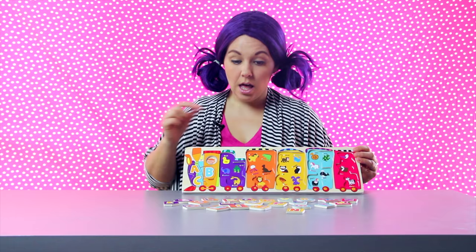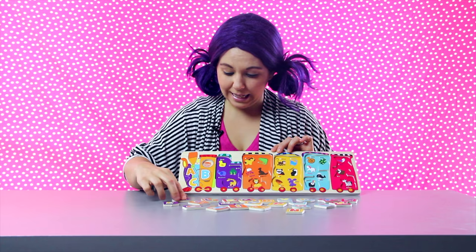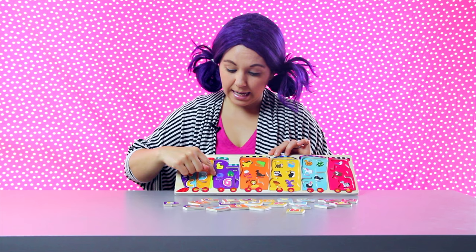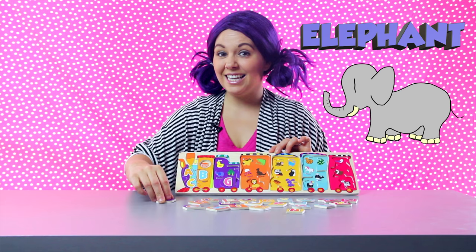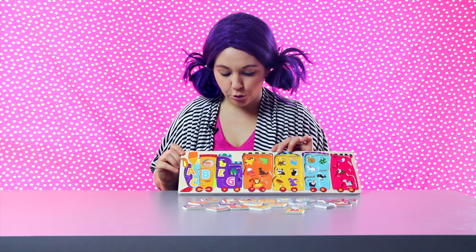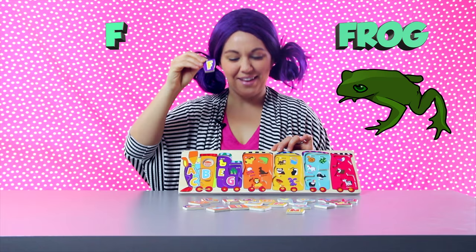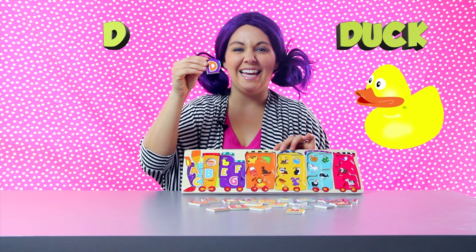Let's move on to our purple train car. I see the letter G — giraffe! That starts with the letter G. E — the next animal I see is an elephant. Elephant starts with the letter E. We have two more pieces in our purple train car. This is the letter F — that stands for frog. Ribbit, ribbit. Our last animal is a duck — that must be the letter D for duck. Now we finished our purple train car.